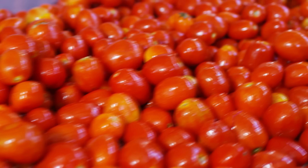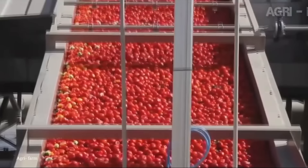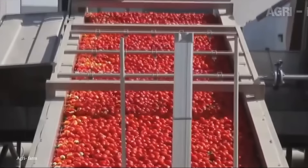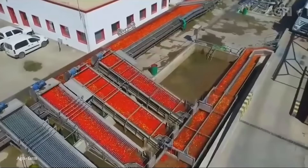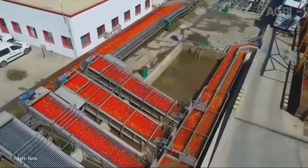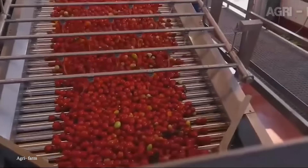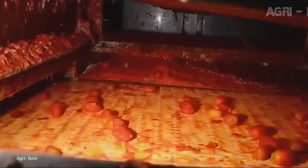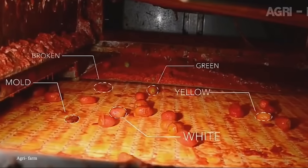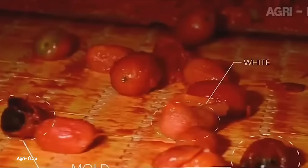High-resolution cameras and advanced image processing algorithms enable the sorter to detect various attributes of each tomato, such as size, shape, color, and even surface defects. This level of precision ensures that only tomatoes meeting specific quality standards reach the market, enhancing the overall quality of the produce. Many modern tomato sorters are also equipped with infrared technology or hyperspectral imaging, which allows them to detect internal defects or levels of ripeness not visible to the naked eye.